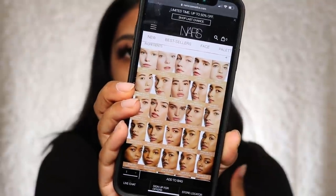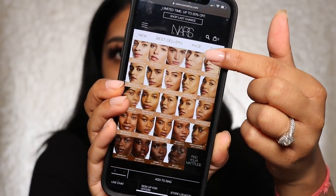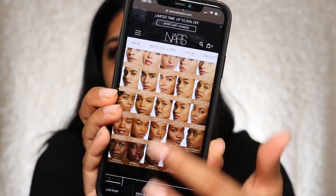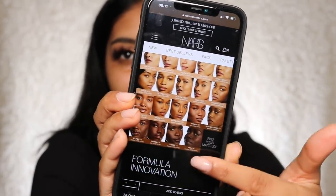Obviously we can't fault NARS on shade range, but let me just quickly check. The darkest shade is Mali — and I feel like they could do with more shades. When you look at all the fairer shades and go into medium, then tan, and then the deeper shades, I feel like there could be a bit more at the deeper end. I do feel like they could include more shades that are definitely deeper. More shades at the deeper end — I know you guys want to see how this applies.